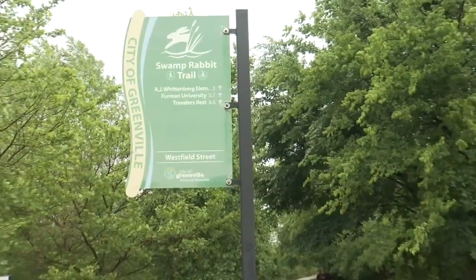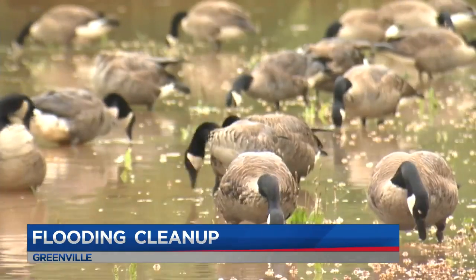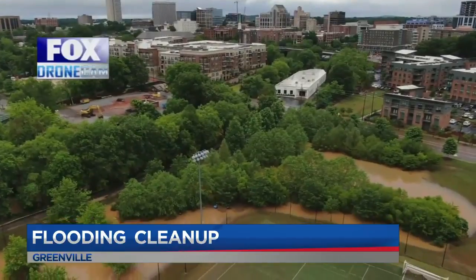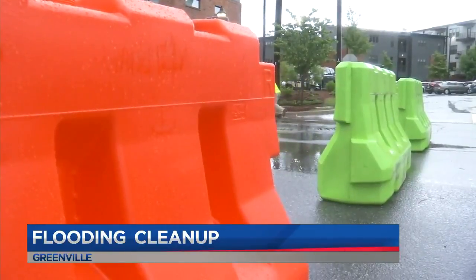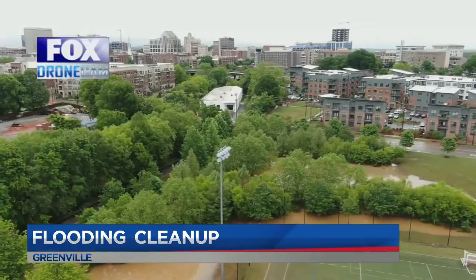Just down the road, joggers came back out to see a raging Reedy River. Wildlife could be spotted taking advantage of a field now underwater, and city workers could be seen picking up and removing barriers to reopen the roads.